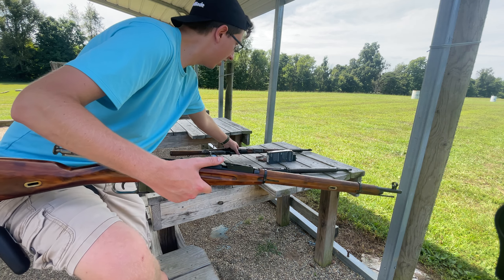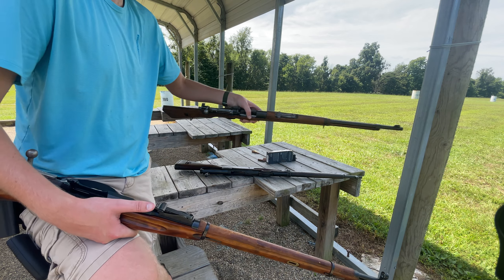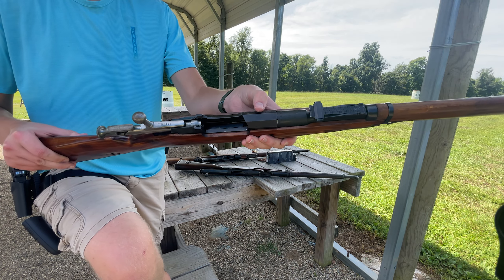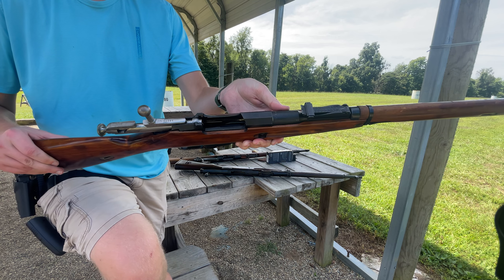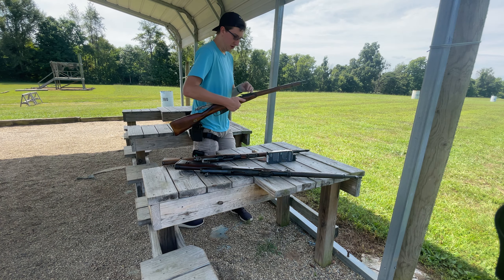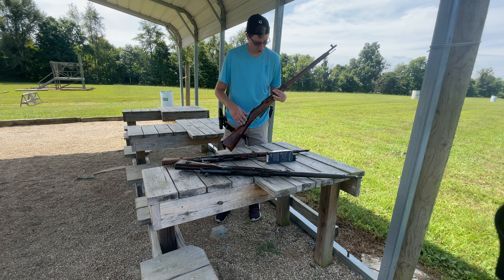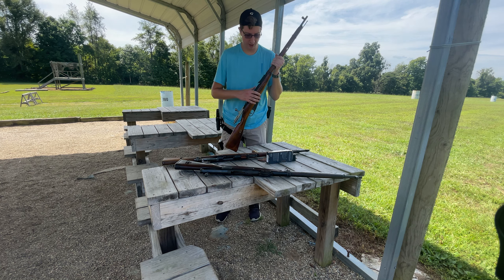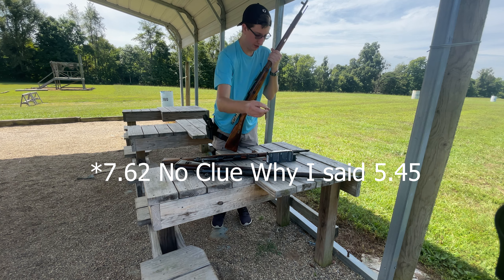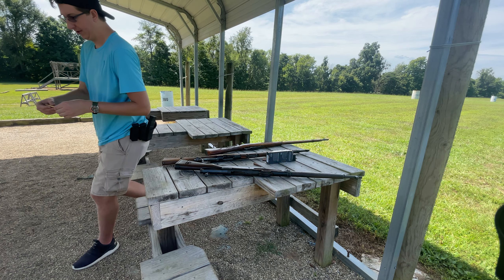Next up is a classic. Everyone probably has these — this is the Mosin-Nagant M91/30 rifle. This particular one is from 1928, it is from Russia, it is all matching, and it has a hexagonal receiver. Some of these receivers, especially as the war drug on, you'll see them as just round receivers. They'll be very similar to the next rifle we'll talk about, just rounded. This has a hexagonal piece on it.